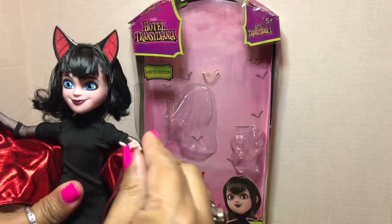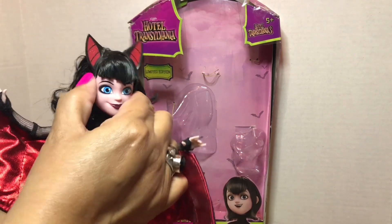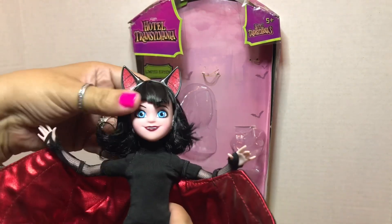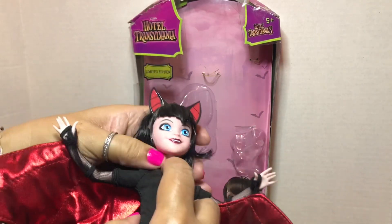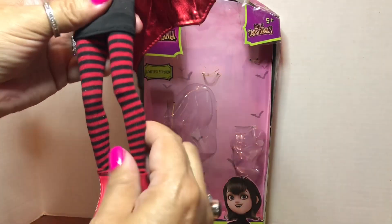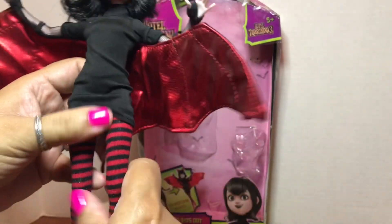I really like the articulation on this doll, with the exception of the fact that her head can only turn from side to side — there is absolutely no pivot up or down. It's just a regular straight neck without much of a neck joint. But she does have a really sweet build to her body. She's got articulation at the knee and at the hip, which is really neat.